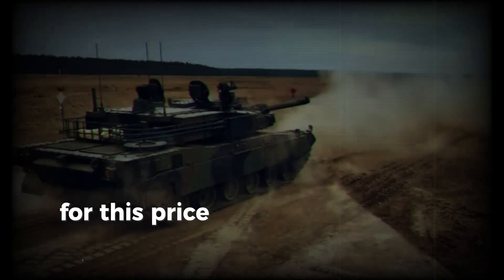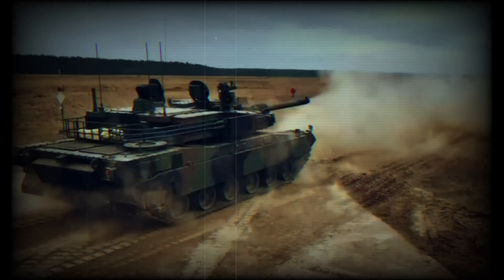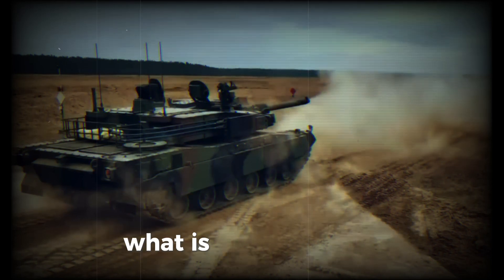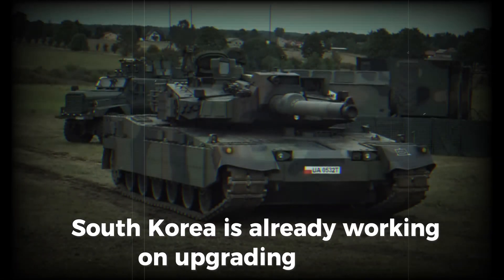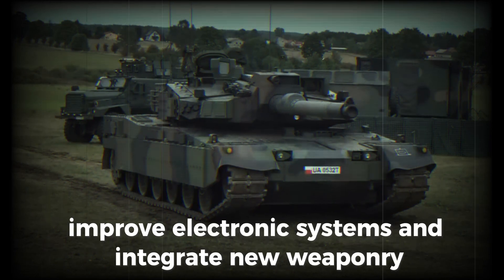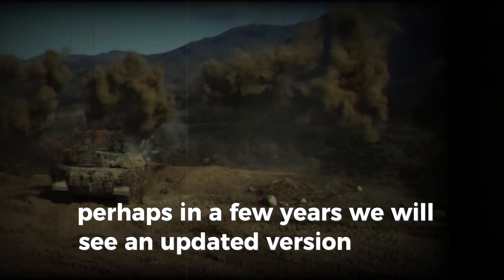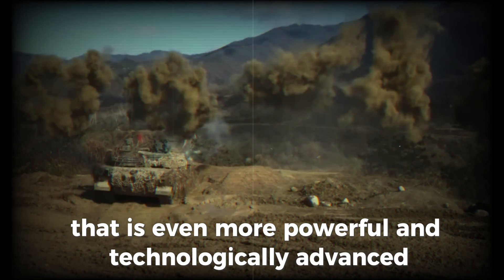However, for this price, countries get one of the most advanced combat machines capable of countering even the most modern threats. South Korea is already working on upgrading the K2, planning to enhance its armor, improve electronic systems, and integrate new weaponry. Perhaps in a few years, we will see an updated version of this tank that is even more powerful and technologically advanced.